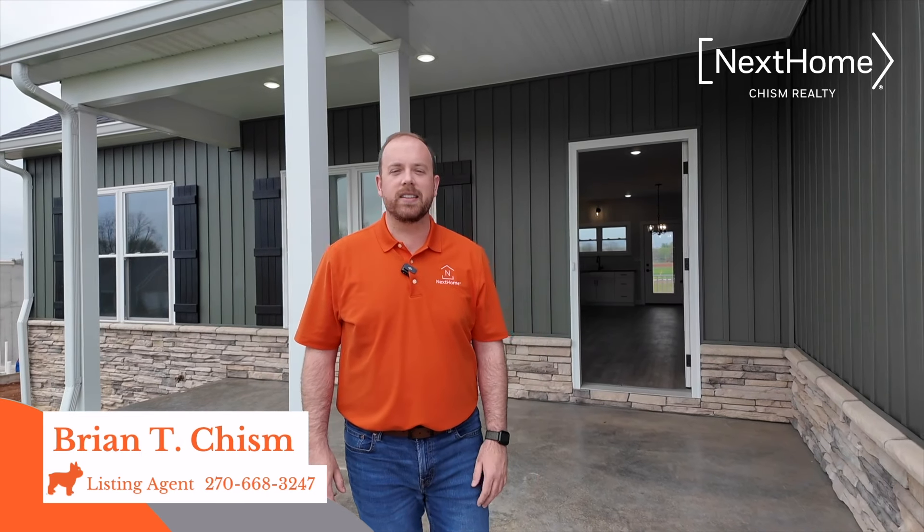Hi, I'm Brian Chisholm and today I'm excited to showcase 10 Martha Miles Court in Brandenburg in Miller Woods. This is a three bedroom, two bath home with a storm shelter and a two car garage. Let's go check it out.